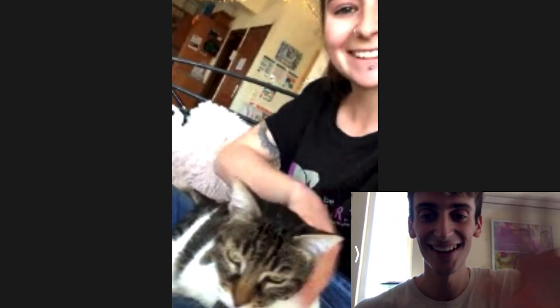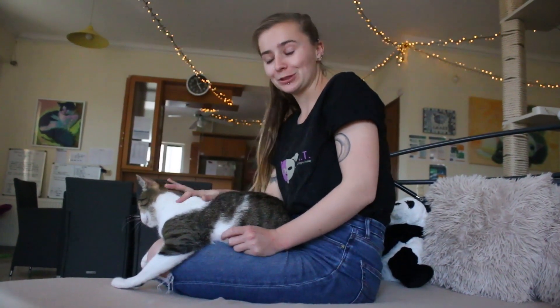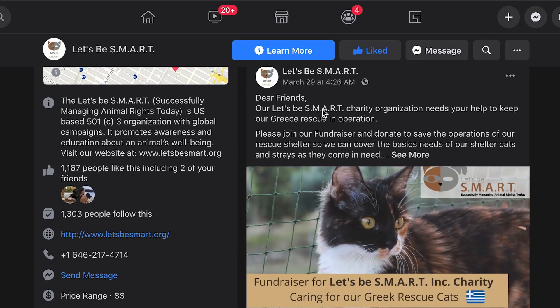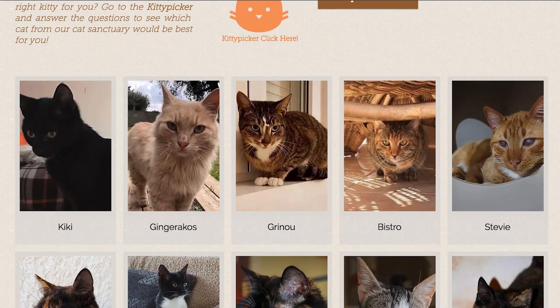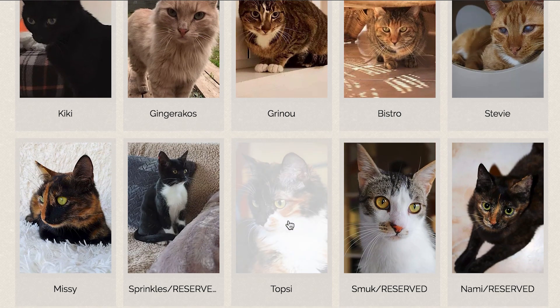If you would like to meet a cat, send us a message on Facebook and we can organise a video chat where you and your cat can get to know each other better. All of our cats, like Bucky, are ready for adoption and we can organise transport anywhere in the EU and the US. If you are interested in adopting, go to our website letsbesmart.org or our Facebook, have a look through our cat profiles, and we can set up a video chat so you can get to know your cat better. Thank you.